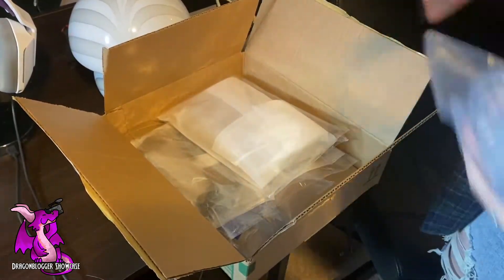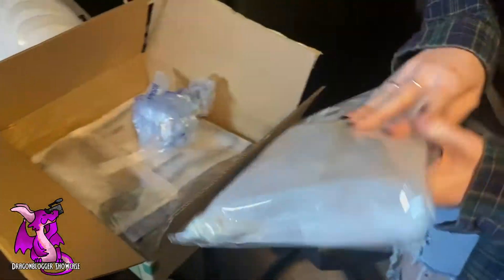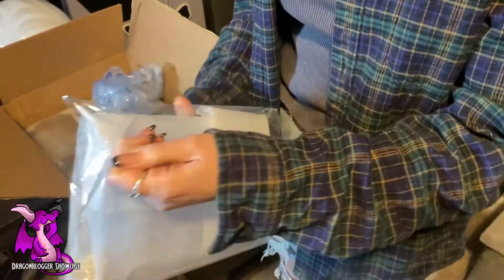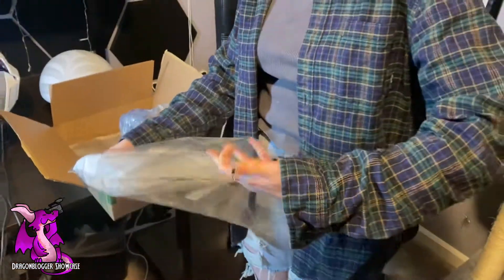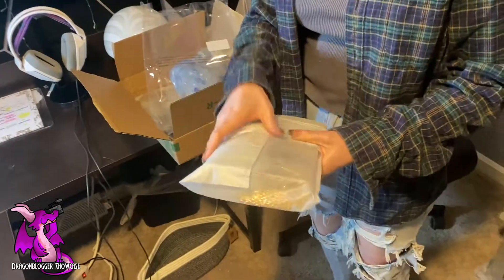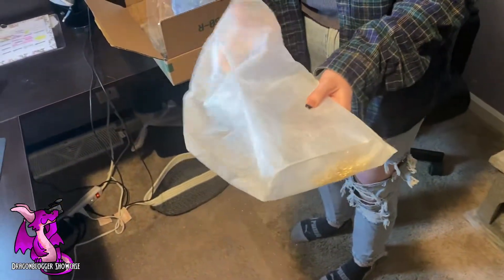Hey guys, I'm Deer. I'm going to be showing you guys these awesome bags here. We're going to go ahead and unbox this first one. These are going to be clear bags that you can use if you're going to a stadium or a venue that requires you to only carry your belongings in a clear bag, because that is becoming fairly more common.